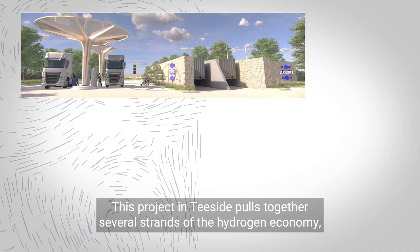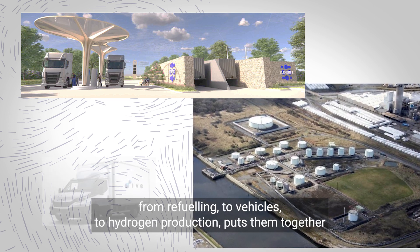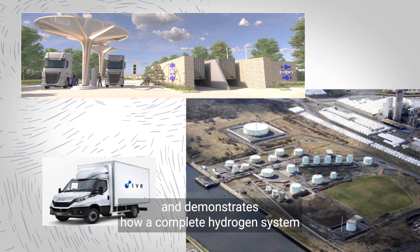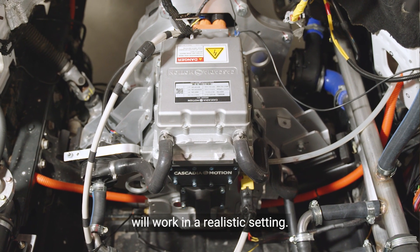This project in Teesside pulls together several strands of the hydrogen economy, from refueling to vehicles, to hydrogen production, and puts them together to demonstrate how a complete hydrogen system will work in a realistic setting.